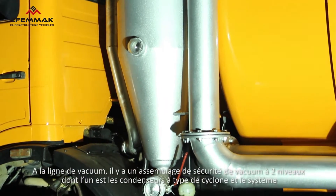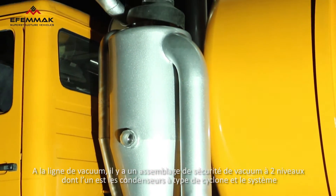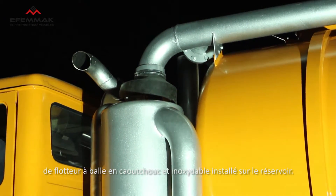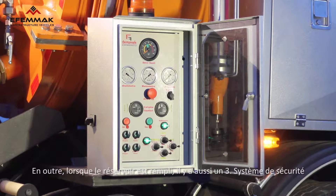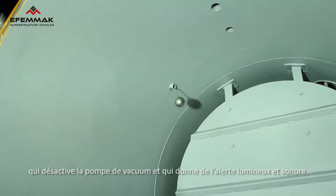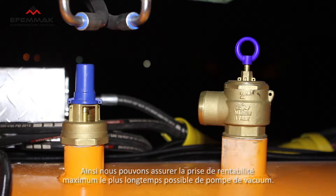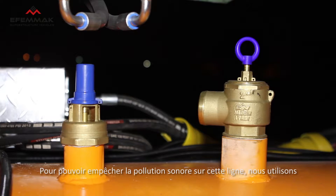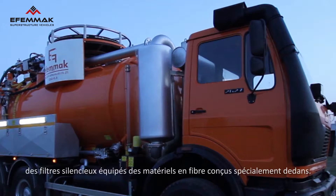The vacuum line includes a two-stage safety array with a stainless ball cock system mounted upon the tank with rubber balls and cyclone type condensers. The tank also has a third safety system which triggers sound and light alarms when the tank is full and cuts the pump out. These systems allow you to use the vacuum pump at maximum efficiency and extend the life of the pump. The line also includes a silencer filter with specially designed fibers to decrease noise pollution.